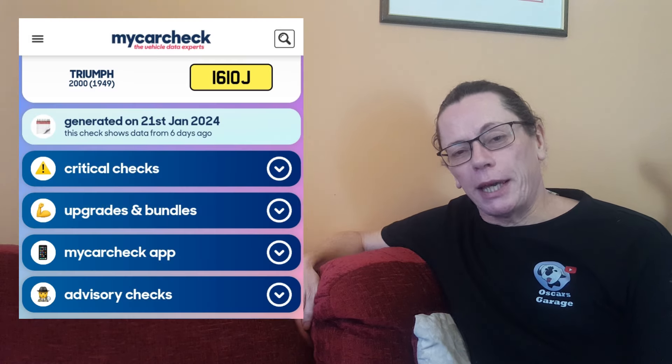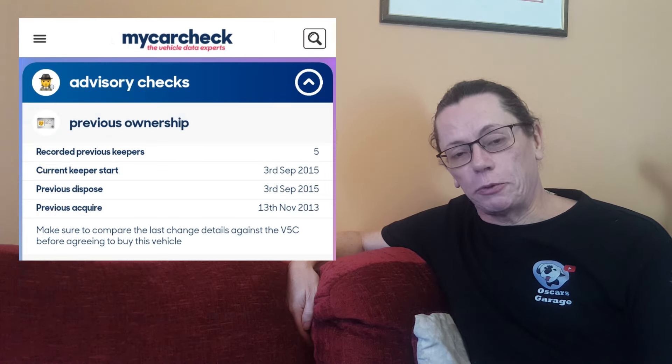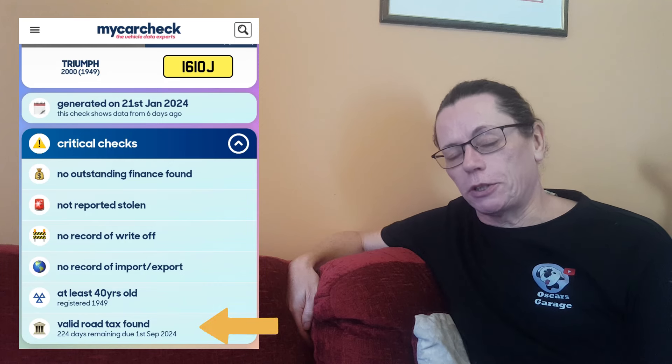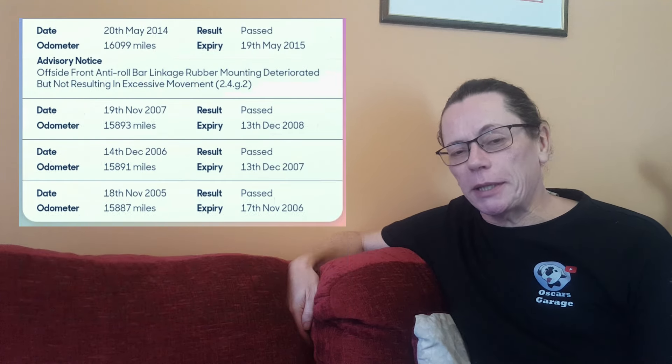A quick My Car Check shows the last change of keeper was September 2015. The car actually has a valid tax on it at the moment, though it's on historic vehicle tax in the UK, so the car is still being used — we're just not seeing it around. Interestingly, between 2007 and 2015 it only did 600 miles, so it wasn't getting a massive amount of use. If you know where it is, please do let us know in the comments below.